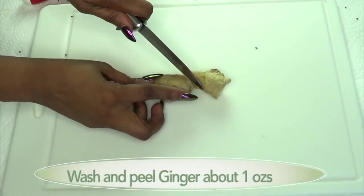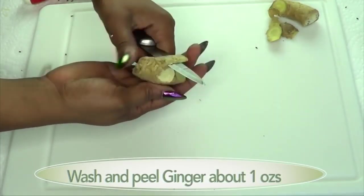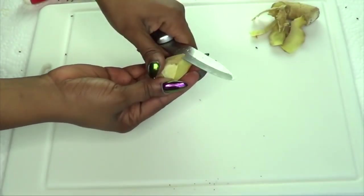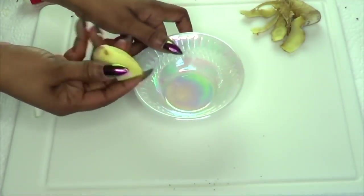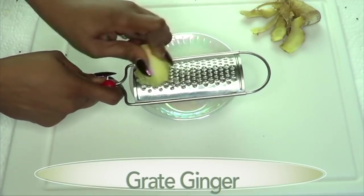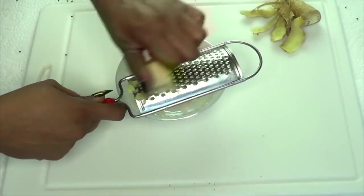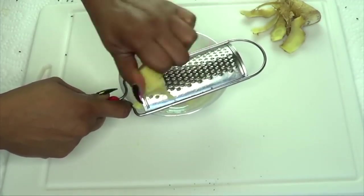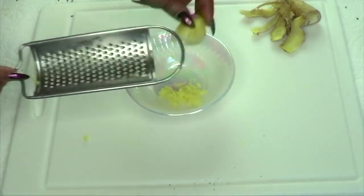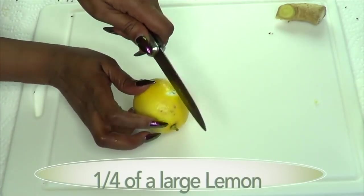Next I'm going to move on to the ginger. I'm going to take a small piece of ginger and peel it — make sure to wash your ginger first. Some people don't peel their ginger, they just wash it properly, but it's your choice. This is about an ounce of ginger. I'm going to grate it — you need to use fresh ginger, not ginger powder. You can also blend the ginger and store it in the refrigerator for a few days.